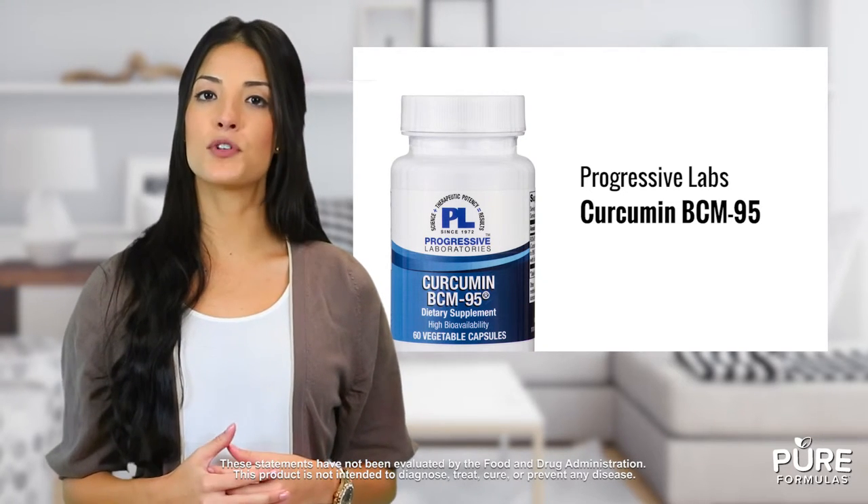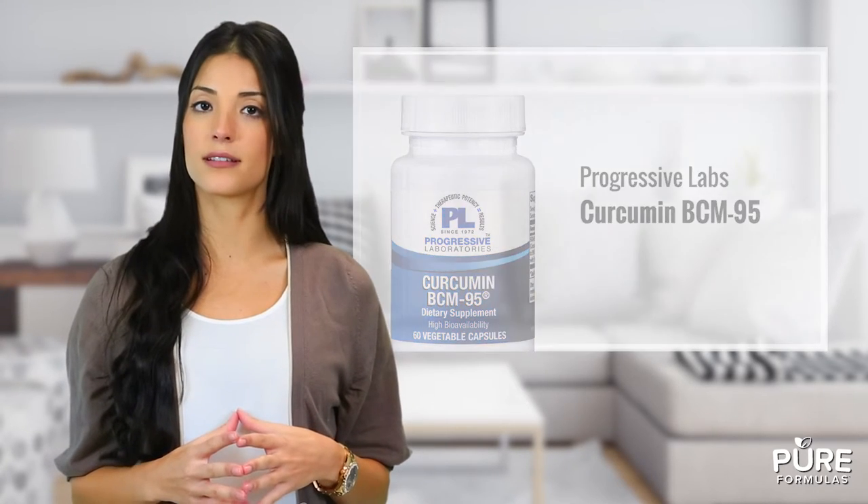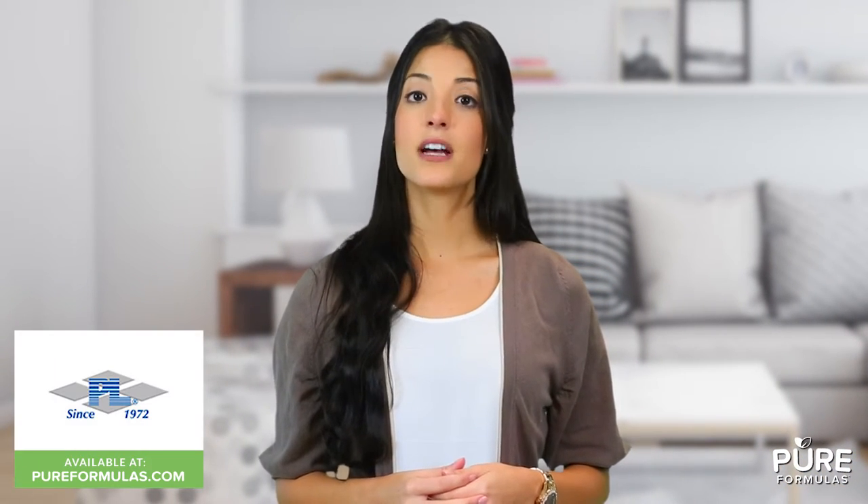This means it may boost your immunity by neutralizing excess free radicals that can compromise our general health and wellness. This Progressive Laboratories product is manufactured in a GMP certified facility, so you can rest assured that it's formulated to the highest standards.